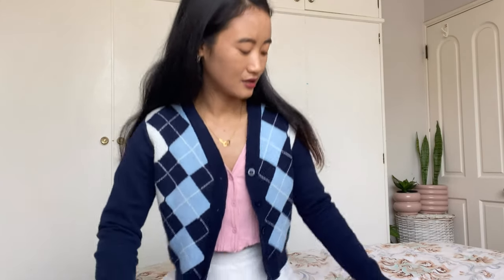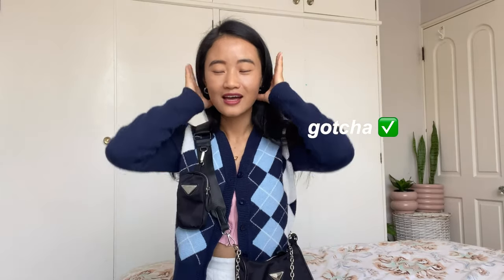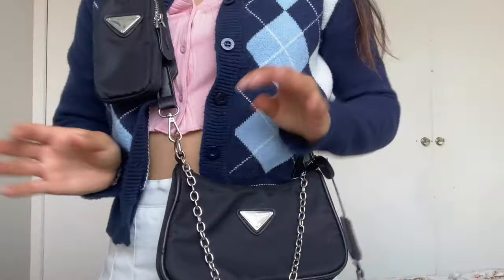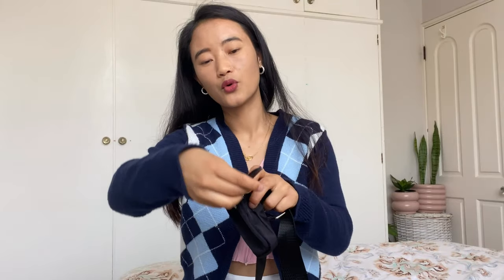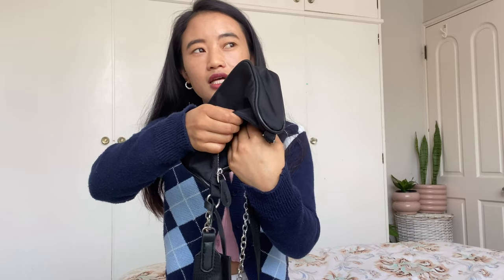Let's move on to another item — it's a crossbody bag. I think this is a copy of a Prada bag, very similar to that style. It doesn't have the logo, and obviously the quality is cheaper, but it looks so similar. The size is perfect, everything is so good and beautiful. The quality is very nice. I really love the small pocket on it — you can put your cards and coins in that small pocket. I'd give this 10 out of 10.